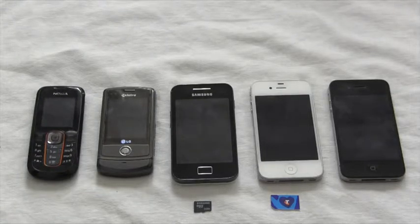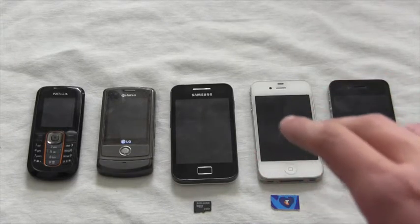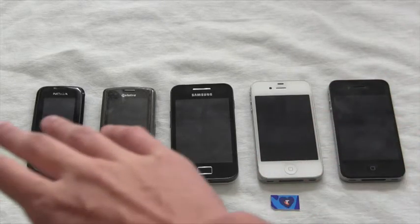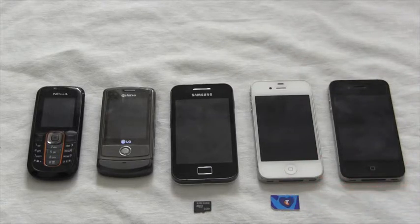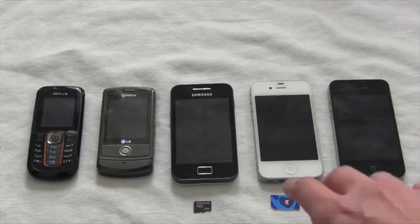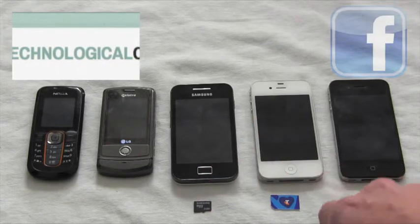Technological innovation has greatly influenced telecommunication devices throughout history. There are many more devices on the marketplace that cater for a range of differing personal and business needs. For additional information, tutorials and advice, join our Technological Central Facebook page or send us an email through our website.